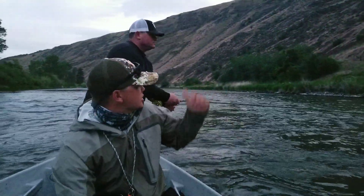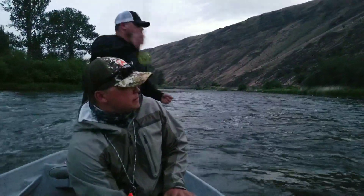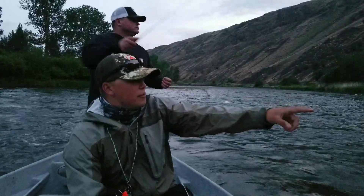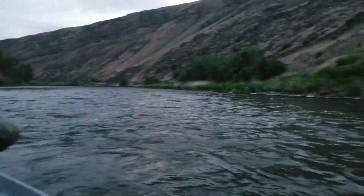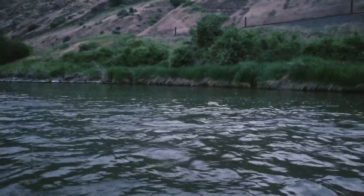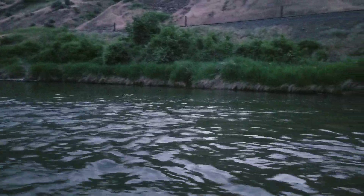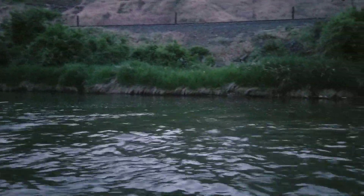My dad here just landed a nice fish. What we're doing is we're anchoring on fish — we're actually anchored right now, looking for rising fish. There's a little flat here with a bit of a current change, and those fish are going to sit on the change between that fast water and that slow water. When we see rising fish, we're going to anchor up and try to make the best cast possible.